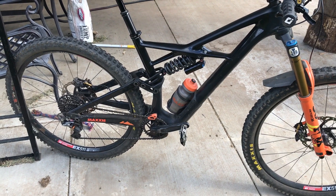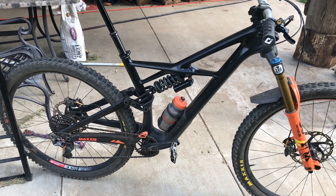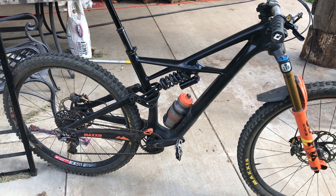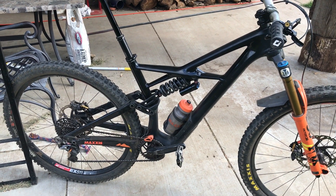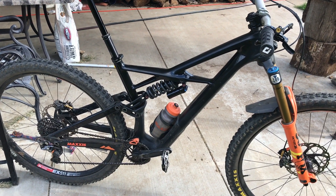When it does bottom out it's super harsh and you definitely know about it. As I've said in past videos, the rear suspension on this bike is not my favorite — it has a lot of feedback, it feels pretty harsh, and it kind of rides in the last half of its travel a lot, even when you're at the suggested 27 to 30 percent sag.